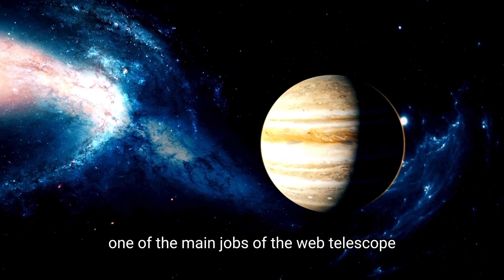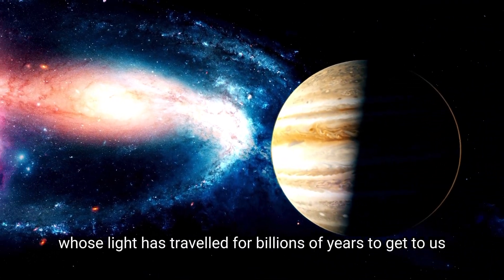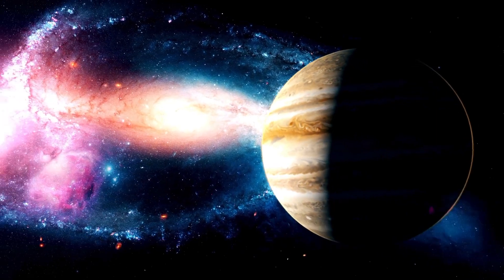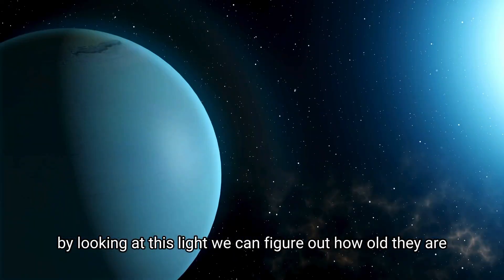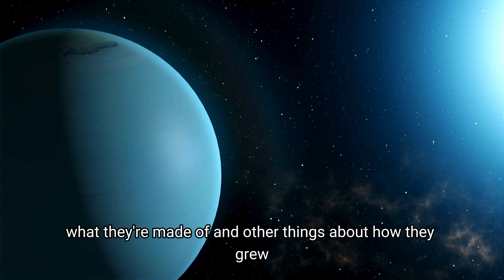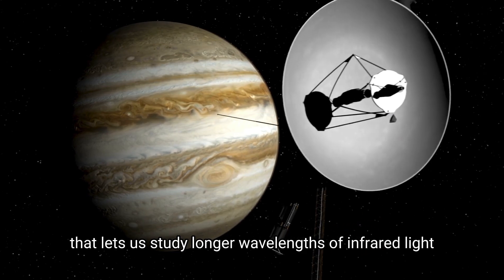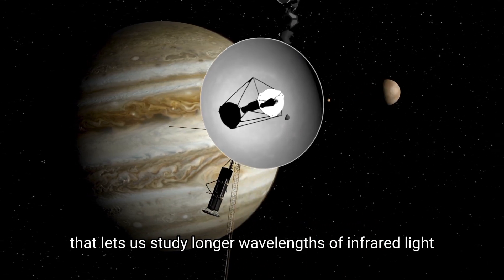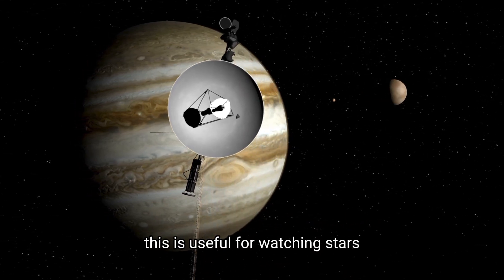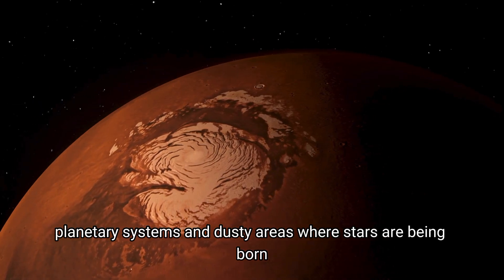One of the main jobs of the Webb Telescope is to study super-far galaxies whose light has traveled for billions of years to get to us. By looking at this light, we can figure out how old they are, what they're made of, and other things about how they grew. The Mid-Infrared Instrument, MIRI, is another tool that lets us study longer wavelengths of infrared light. This is useful for watching stars, planetary systems, and dusty areas where stars are being born.